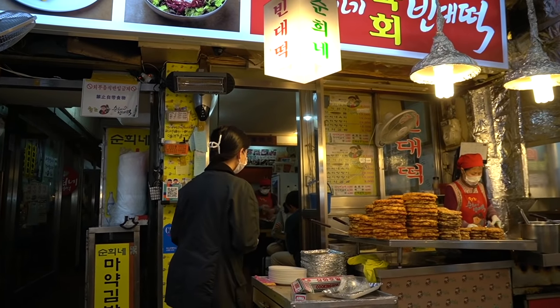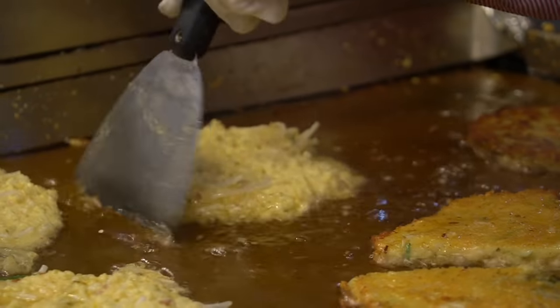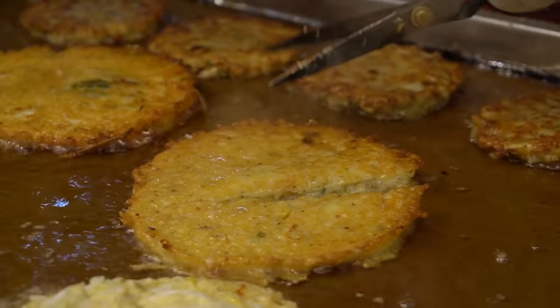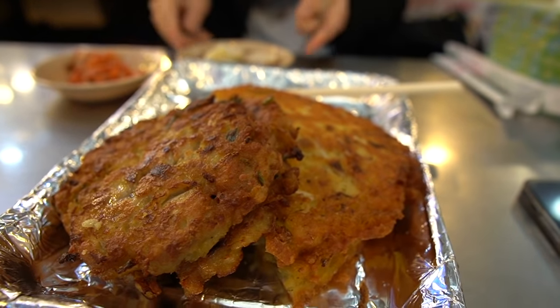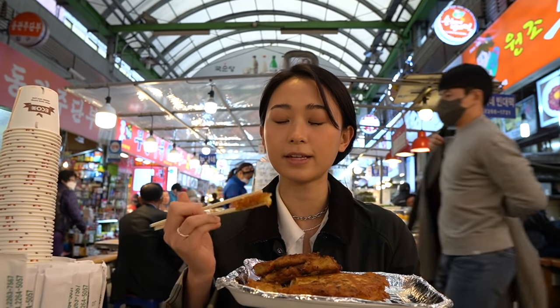Let's eat it! So these are mung bean pancakes. They have bean sprouts, mung beans that are finely ground, scallions, and a little bit of flour. They smell so amazing and I'm so excited to try.